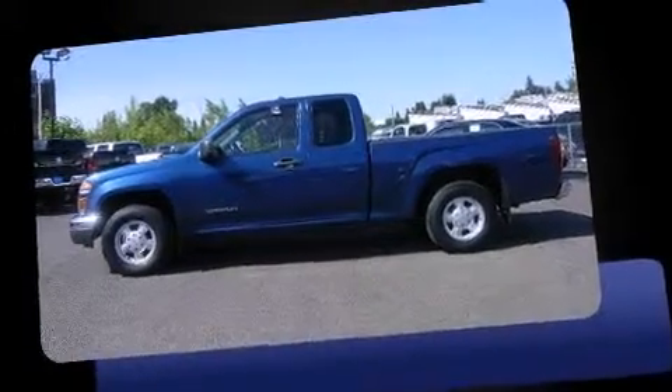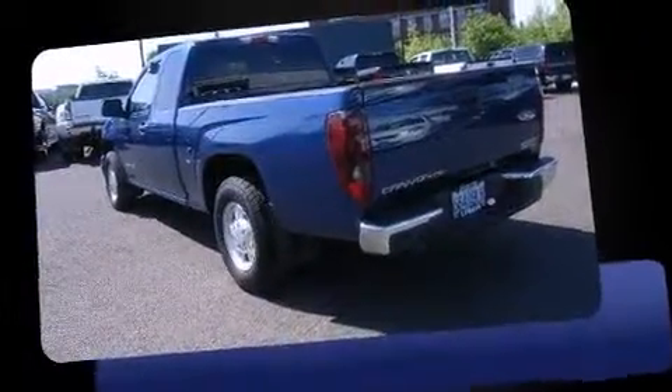The 2005 GMC Canyon. Smooth gear shifts are achieved thanks to the refined 5-cylinder engine, providing a spirited yet composed ride and drive.